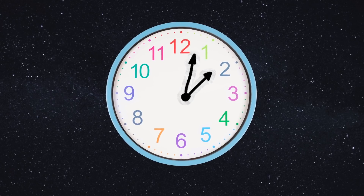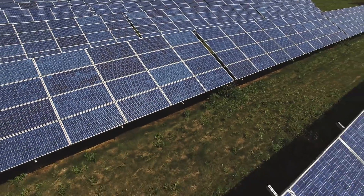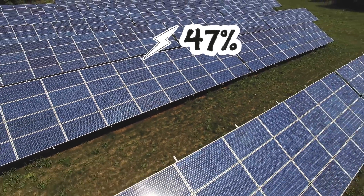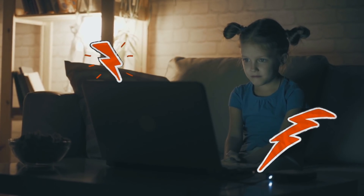The clock has started to tick and changes are being made. Did you know that the UK made 47% of its electricity from renewable sources in the first four months of 2020? That's huge! But there's still a lot of work to be done.